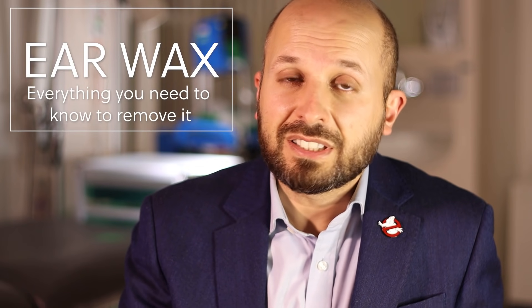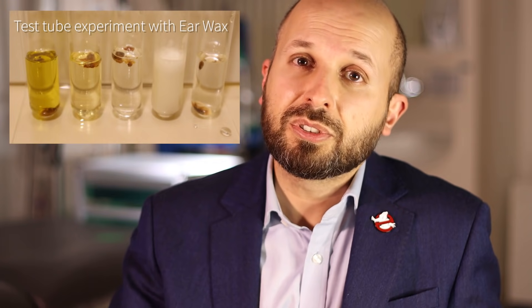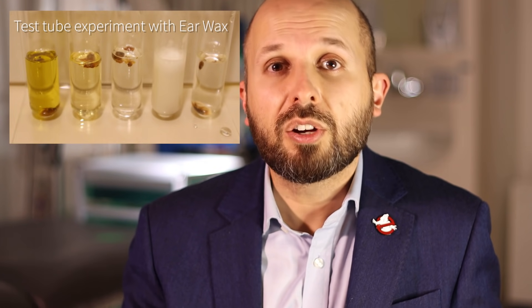Earwax may not sound very exciting, but I want to tell you about what it is, what it does, and then how to get rid of it. There are lots of ways of getting rid of it, and I've done an experiment on different types of ear drops that work on earwax and I'd like to show you these results with a time-lapse camera.